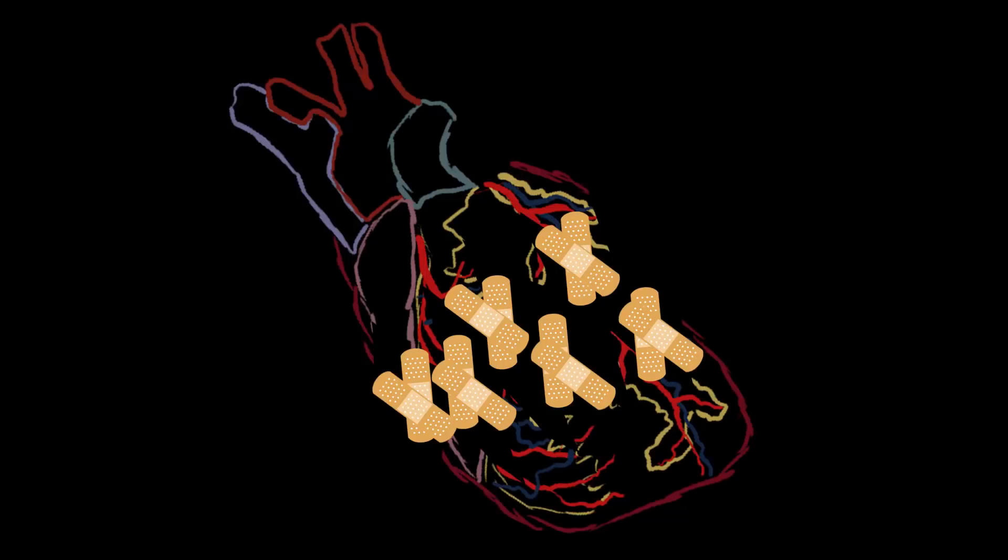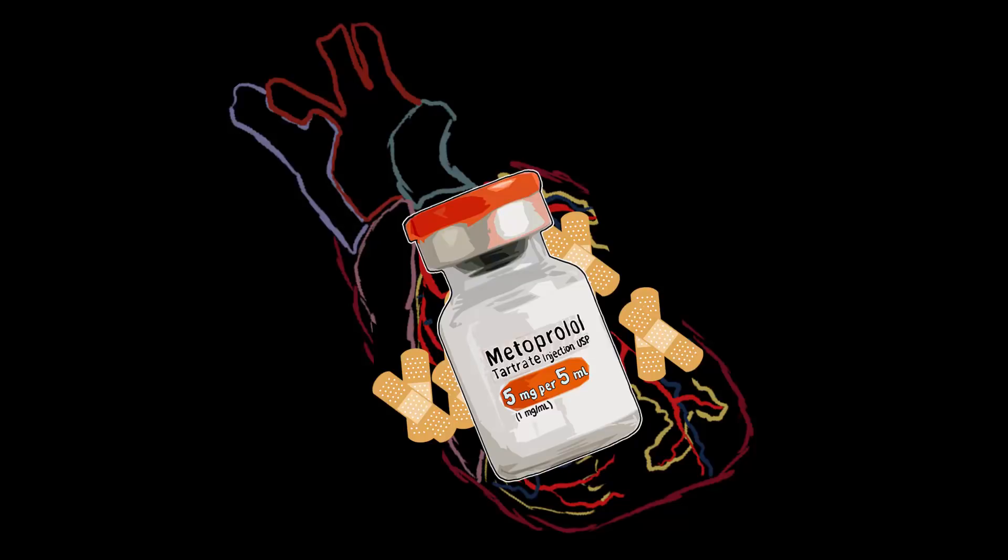Post-myocardial infarction care: A study revealed that taking metoprolol after a myocardial infarction decreases your three-month mortality rate by a third.